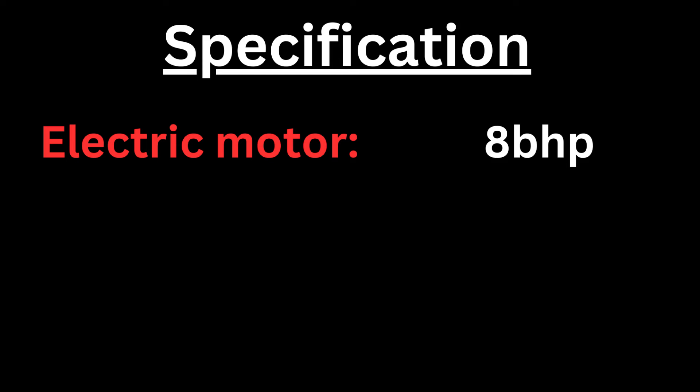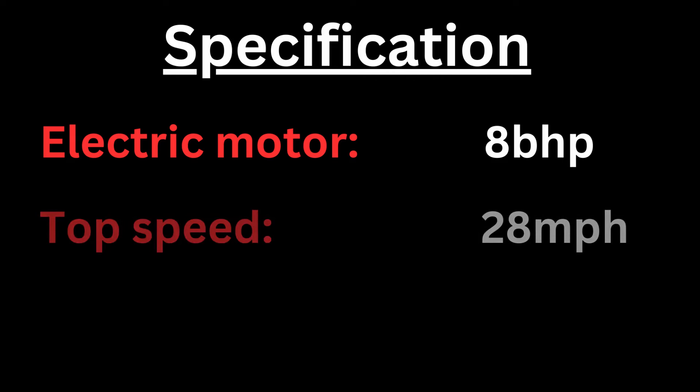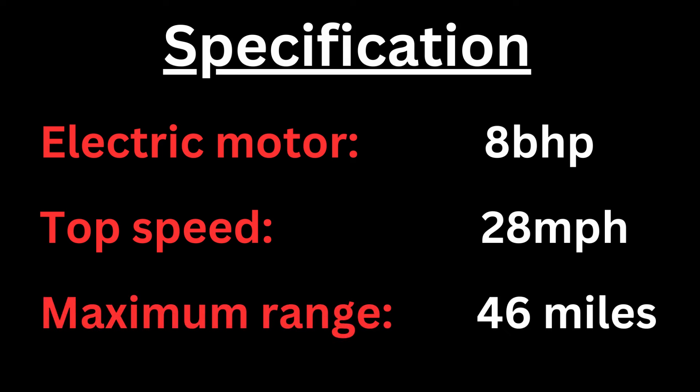The Ami is powered by an eight brake horsepower electric motor. The top speed is 28 miles per hour and the maximum range per charge is 46 miles.